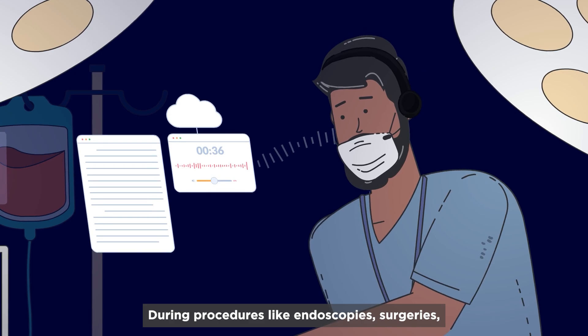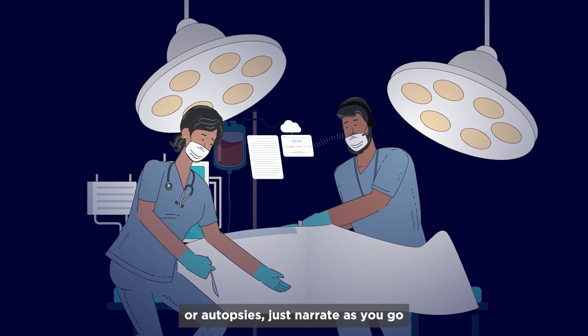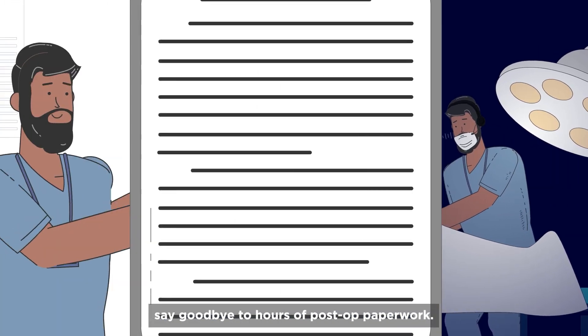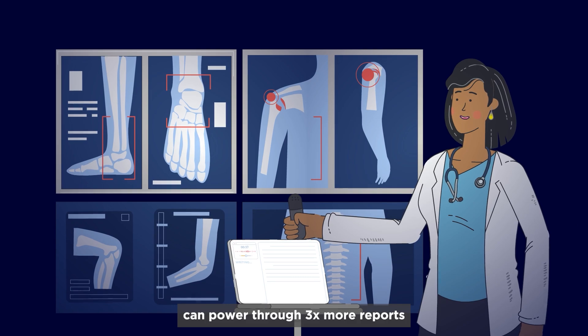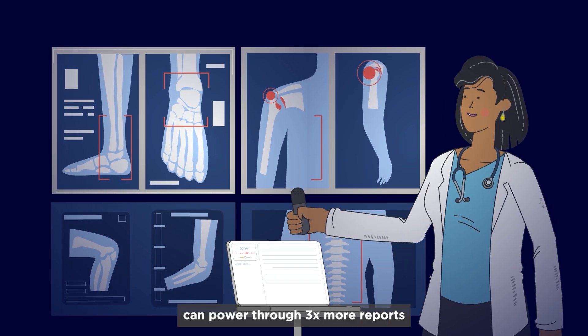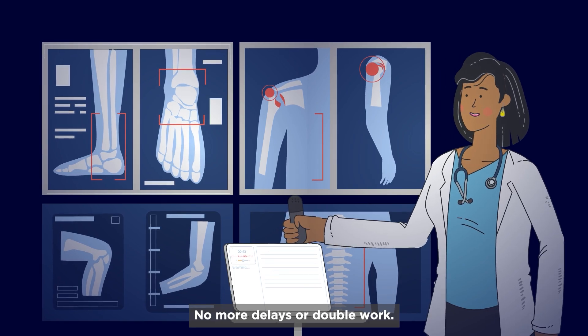During procedures like endoscopies, surgeries, or autopsies, just narrate as you go. Say goodbye to hours of post-op paperwork. Radiologists and pathologists can power through three times more reports each day using voice dictation. No more delays or double work.